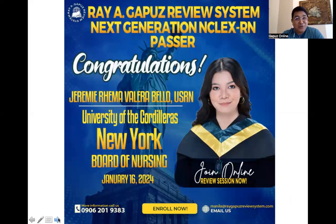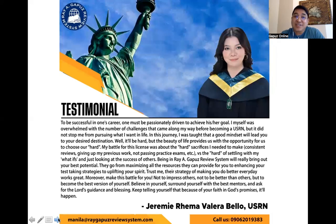Before we proceed further, we'd like to give recognition to our passers. Congratulations to Miss Jeremy Rima Valero Belio from the University of the Cordilleras, who passed the NGN last January 16th for the State Board of New York. Let's listen to her success recipe.